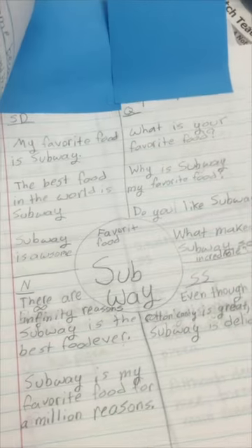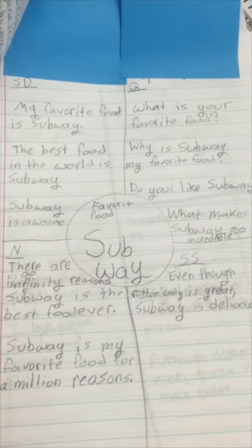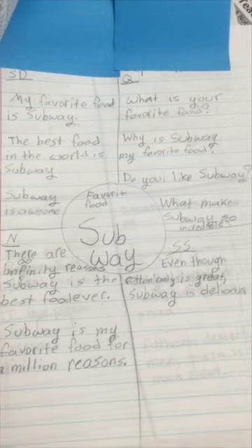Here's the final copy that a student wrote. They were writing about their favorite food, Subway, and you can see their different topic sentences.